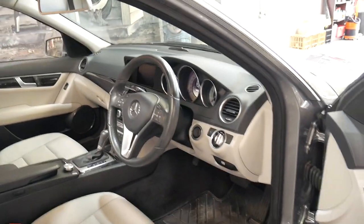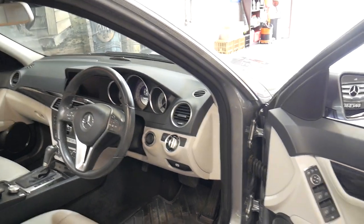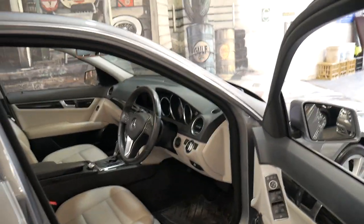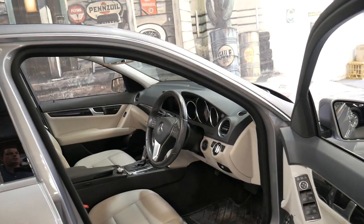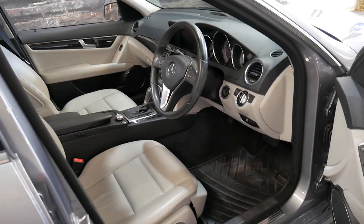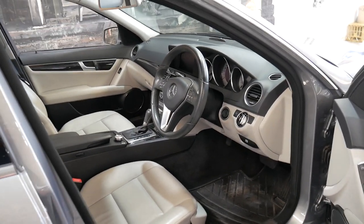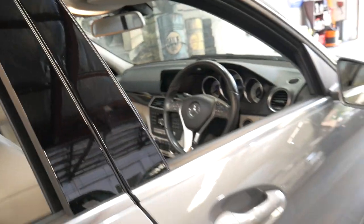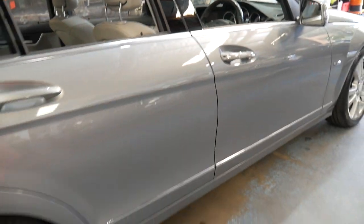This car has done just 51,000 kilometres since it was new. It's got vision pack, Harman Kardon sound system, Xenon headlights and a sunroof. It's got the two original keys and it has a very good service history. The first service was done at a Mercedes-Benz dealer with the rest being done at a specialist, but it has been fully serviced all the way through.